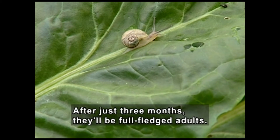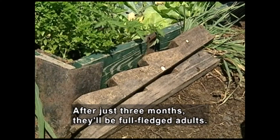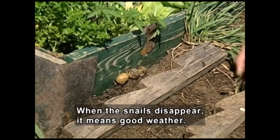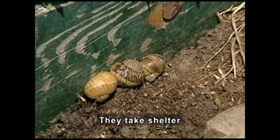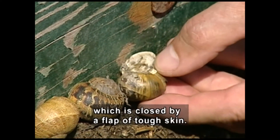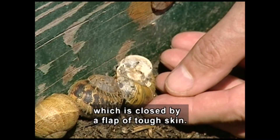After just three months, they'll be full-fledged adults. A gardener moves boards aside and finds snails. When the snails disappear, it means good weather. They take shelter and withdraw completely into their shell, which is closed by a flap of tough skin. The man flips one, showing the flap.